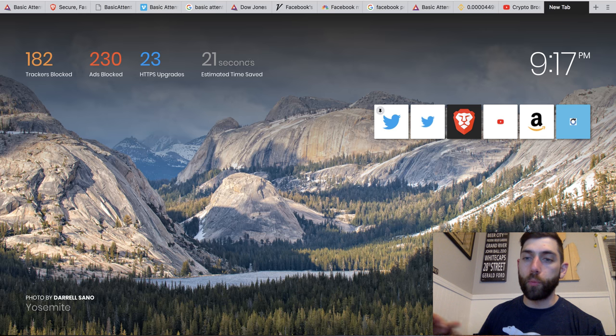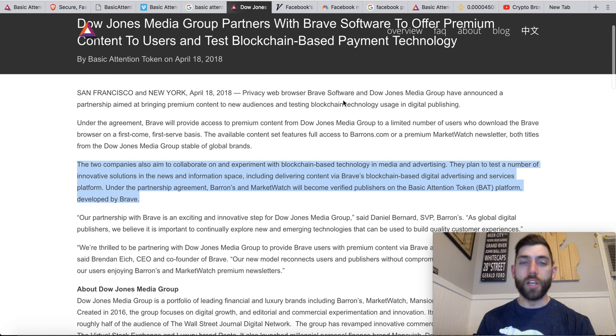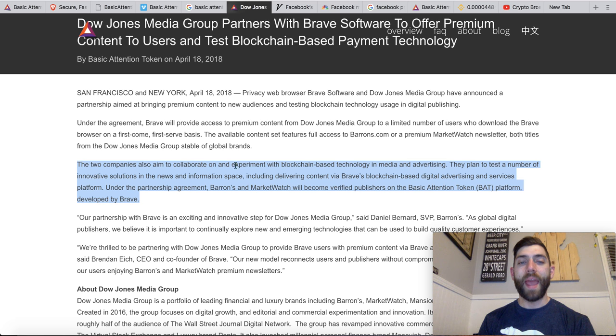I think this is going to be a more prominently and openly adopted browser, especially with the news. Dow Jones Media Group partners with Brave Software to offer premium content to users and test blockchain-based payment technology. The two companies aim to collaborate and experiment on blockchain-based technology in media and advertising. They plan to test innovative solutions including delivering content via Brave's blockchain-based digital advertising services platform. Under the partnership agreement, Barron's and MarketWatch will become verified publishers on Basic Attention Token's platform developed by Brave.